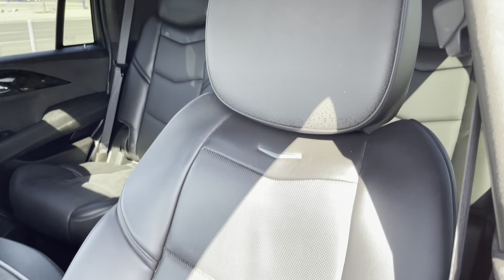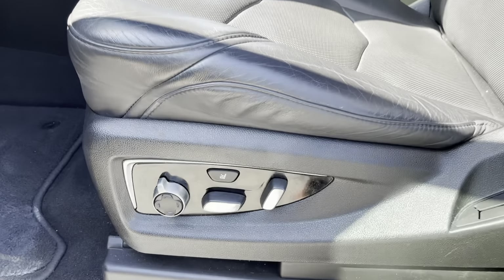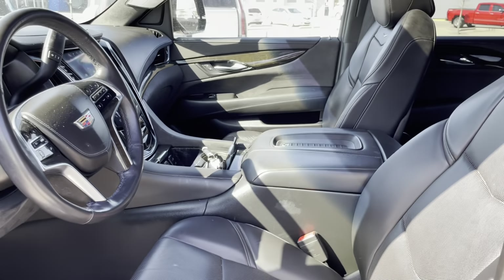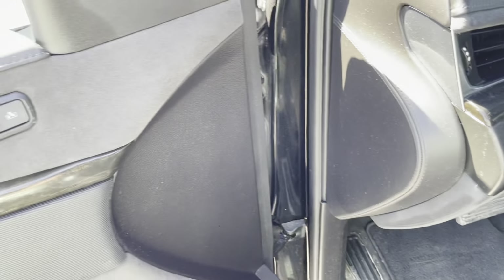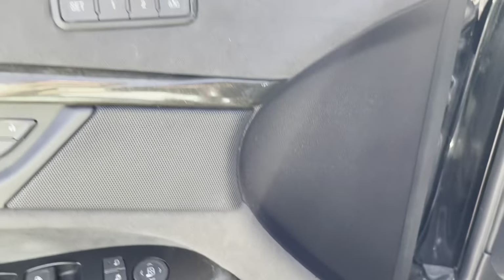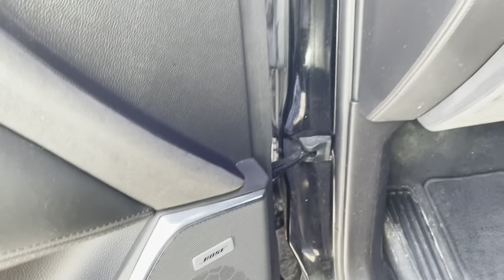This gorgeous jet black leather — these are heated and cooled front driver and passenger seats. They are power adjustable, but they are also lumbar massage seats because it's a Platinum. The Platinum has its own sill plates, so you know you're getting into the lap of luxury. The driver's seat has two memory profiles, and the Bose premium audio system is equipped here.